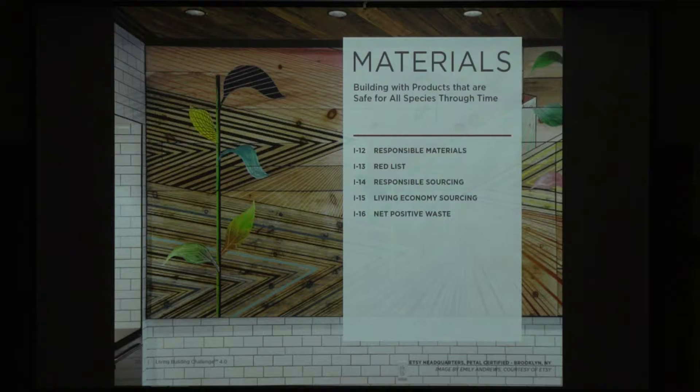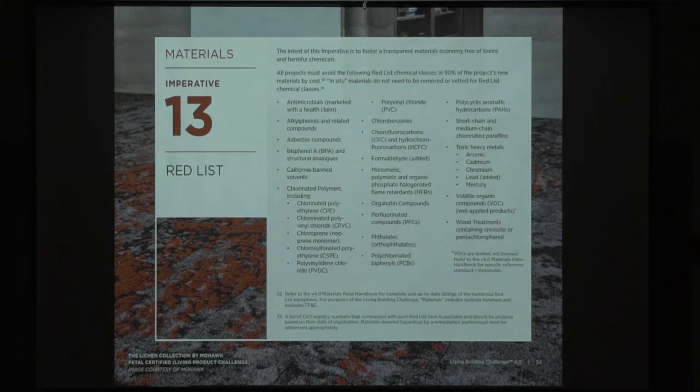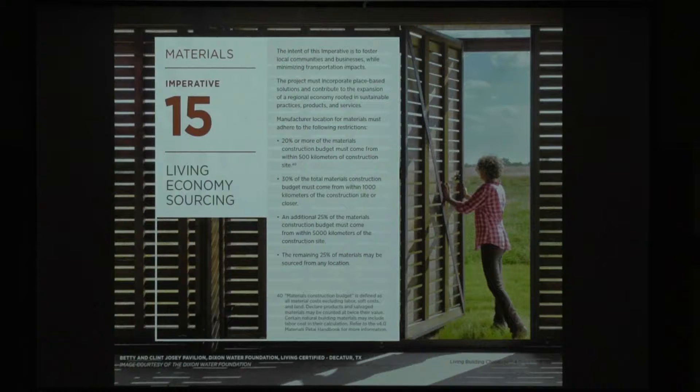Materials — going through these fairly fast as Kim will cover them in his section. Responsible materials is part of the core program and starts to talk about the Declare program and how much of different components are involved in the project. The red list — we've actually added more than the 777 chemicals that were part of 3.1. Responsible sourcing talks about Declare labels and material transparency. Living economy sourcing is about proximity to the site — as things get heavier they get closer, reducing overall carbon by gaining materials closer to the site.